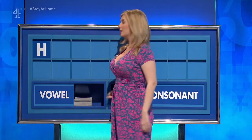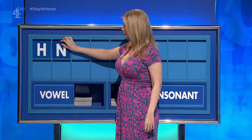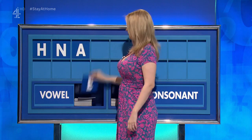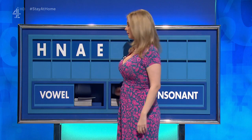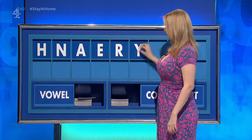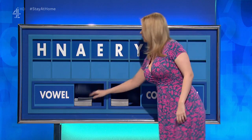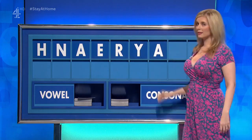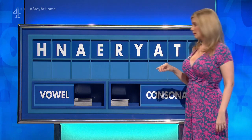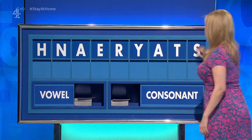H. And another. N. And a vowel. A. And a vowel. E. And a vowel. R. And another consonant. Y. And a vowel. A. And a consonant. T. And a final consonant, please. A final S. Dair. Yes. Rachel.